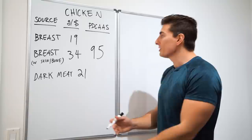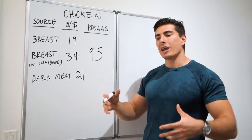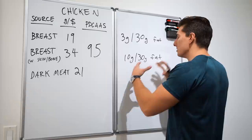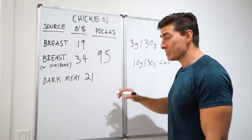Dark meat is also worth mentioning — it's a little cheaper and the fat isn't as bad as people think. It's only about 10 grams of fat per 30 grams of protein, with around 1.5 grams of saturated fat. That's really not that bad — and let's be honest, it tastes a lot better.